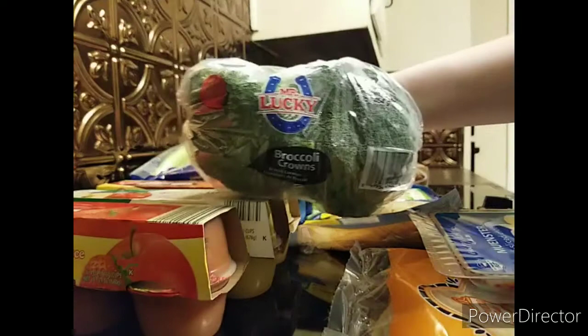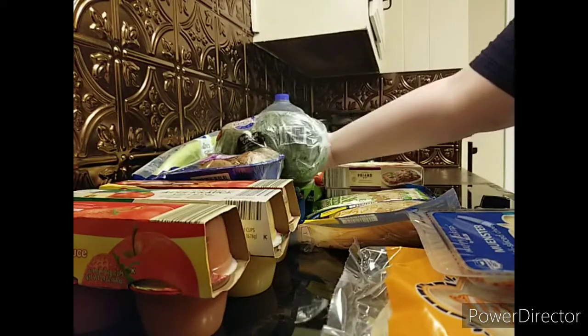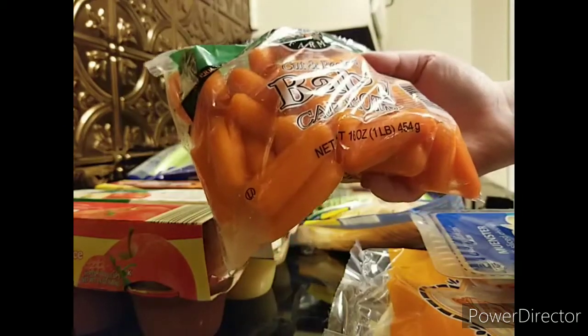I picked up some fresh broccoli crowns for snacks and dinners, and I also got some baby carrots, again for snacks and dinners.